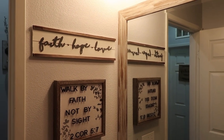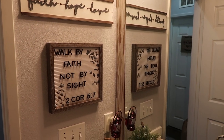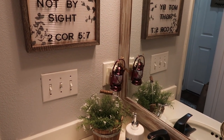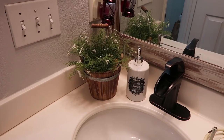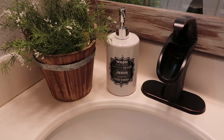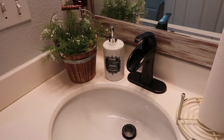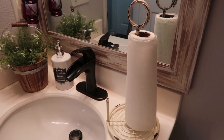The Faith Hope Love sign came from Hobby Lobby. The letter board came from Hobby Lobby as well. The little lantern plug-in came from Bath and Body Works a year or two ago. The potted plant came from Michael's a couple years ago. The soap dispenser came from Hobby Lobby. And then the faucet we got from Lowe's. The paper towel holder came from Kirkland's either last year or the year before.